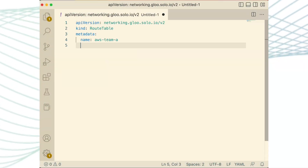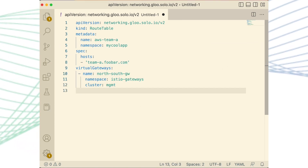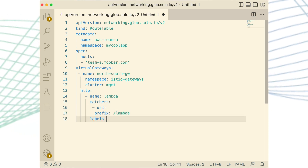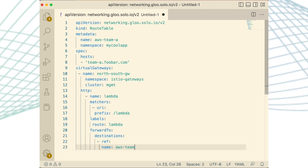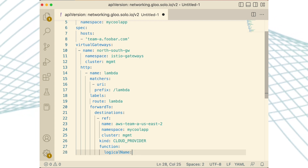Gloo Platform 2.2 includes several new scalability enhancements, such as change propagation orders of magnitude faster than prior versions, zero downtime certificate management from within the control plane, and improvements to the Gloo Platform code base that allows users to scale to more than a dozen clusters, each running thousands of services. Whatever scale your business needs to create amazing customer experiences, Gloo Platform 2.2 can deliver.